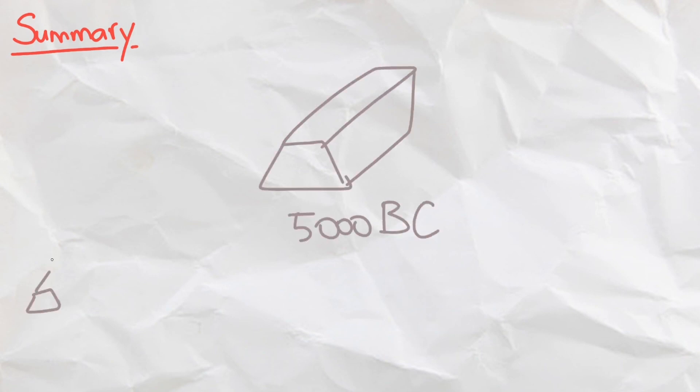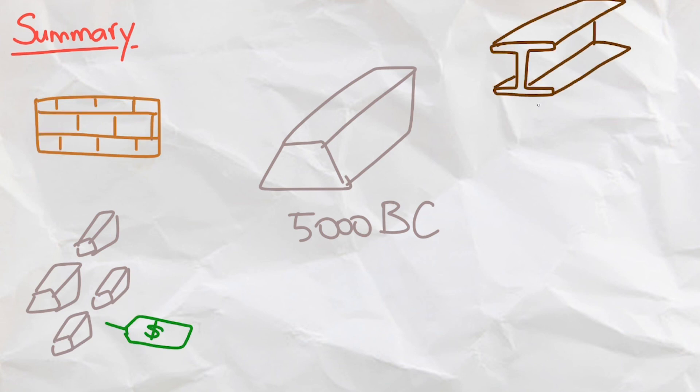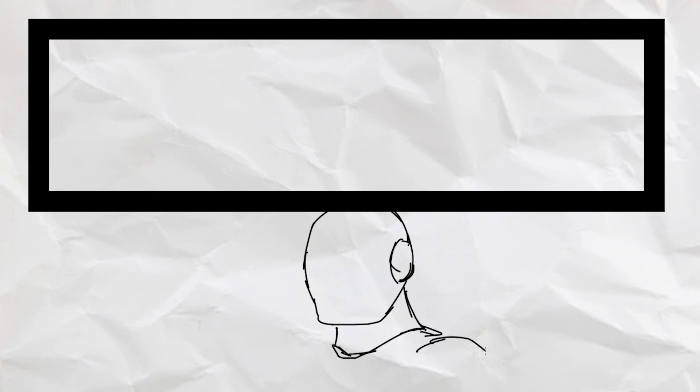And there we have it — iron is the most important and used metal in the world, dating back to 5000 BC. Its abundance, cheap price, and versatility in alloying makes this metal one of the most fundamental building blocks of structures. I hope that y'all have learned something interesting today, thank you for watching, and good luck with everything!